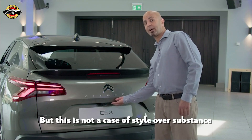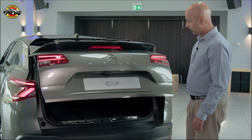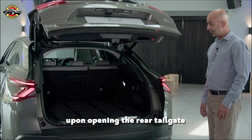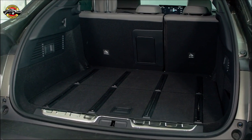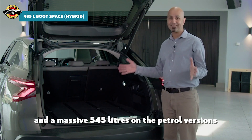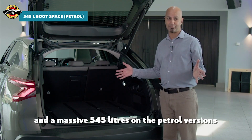But this isn't a case of style over substance. Upon opening the rear tailgate you can see it has a boot that rivals any estate — 485 litres on the hybrid version and a massive 545 litres on the petrol versions.